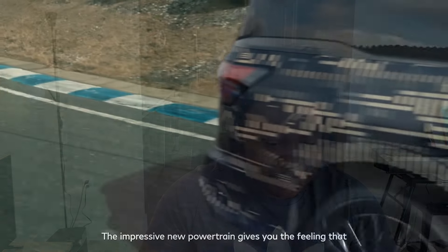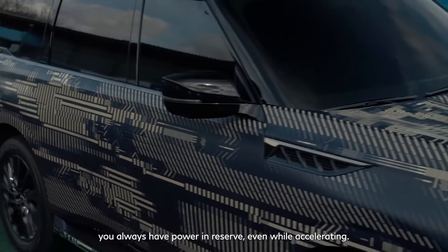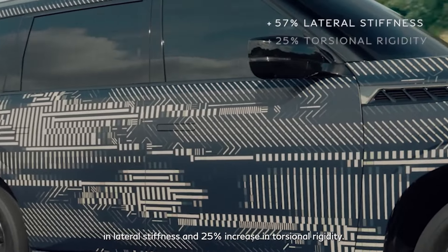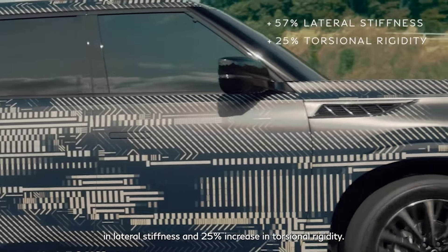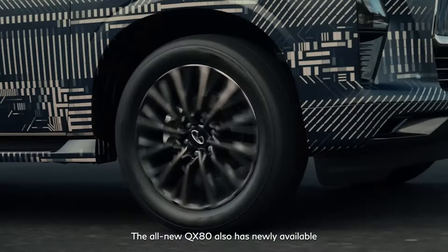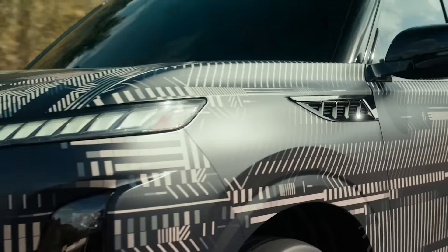The new engine is paired to a nine-speed automatic transmission. Infiniti says it has a 40% wider gear ratio range, allowing for both responsive acceleration and efficiency at highway cruising speeds. It's pretty much the same setup as the Nissan Z but with some modifications. Infiniti also says this will deliver better fuel economy despite making more power, aided by active grille shutters that work at highway speeds for better aerodynamics.